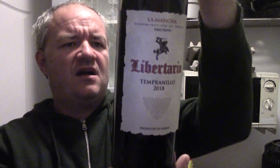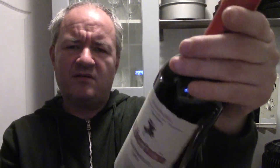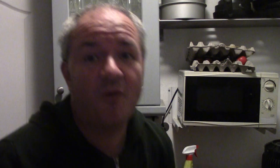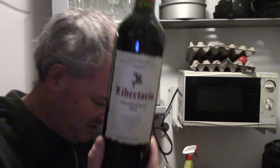Next on the list: La Mancha Libertario Tempranillo — a 2018 Rioja. Four or five quid a bottle, I can't remember which. I'm going to start stocking up on wines since I've just about caught up with all my beers. Turns out I must have bought two of these La Mancha Libertarios — what a lot of wines!